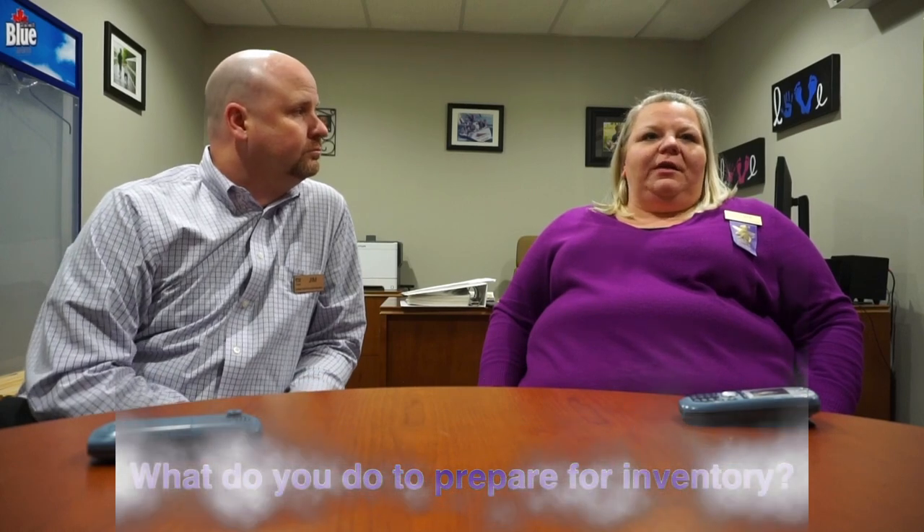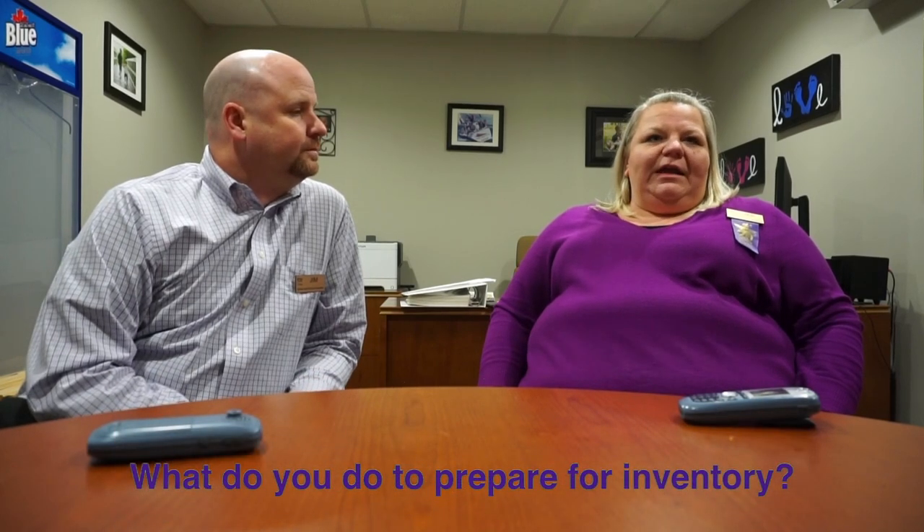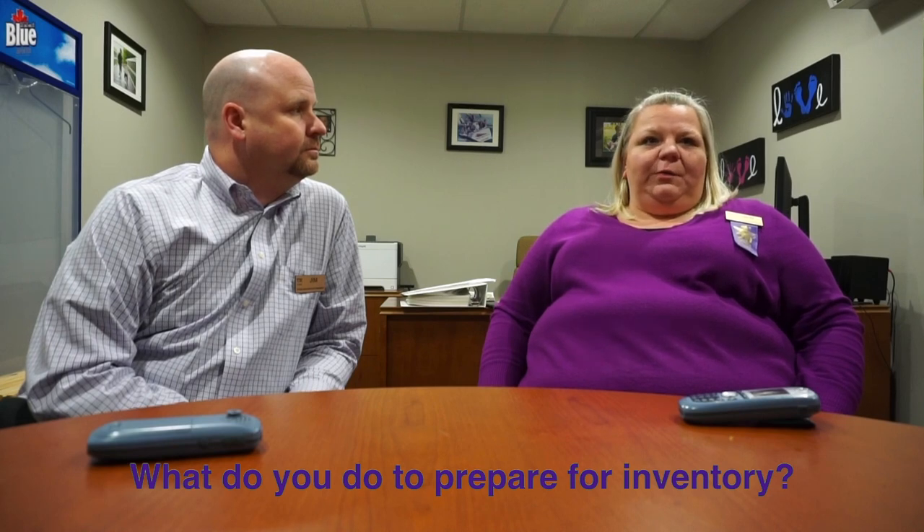What do you do to prepare for inventory? The biggest thing, coming from a perishable department, is number one: letting our coolers and inventory run down, because we want to have the least on hand that we possibly can while still being able to service our customers. The less we have to count, the less fluctuation in cost. If I buy something and it costs $5, but at inventory time it's now up to an $8 cost, I've lost $3 but haven't sold the product.